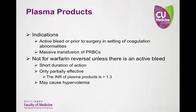Plasma products have similar indications as packed red blood cells; however, their usage is based on platelet count instead of hemoglobin or hematocrit. Also, they should not be used to reverse warfarin unless there is an active bleed. Plasma products generally have an INR of greater than 1.3, so don't expect these products to lower the INR to anything less than 1.3. Plasma products can be used alongside PRBCs during a massive transfusion for a patient with a life-threatening bleed.